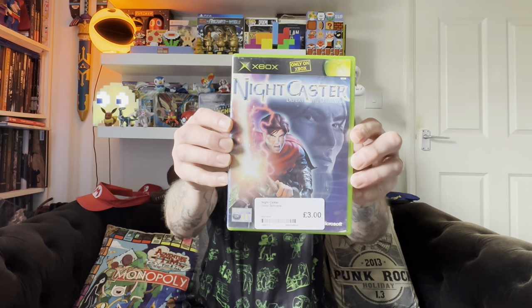The OG Xbox is super cheap to collect for, and whilst I have a very large collection I have never seen this game before — Nightcaster. This is only on Xbox, and once again for three pounds this is the kind of game I'm just going to pick up. Exclusive games are normally the ones that get more expensive over time, and because it's so cheap to collect for the Xbox at the moment I'm going to take full advantage of these cheap games.